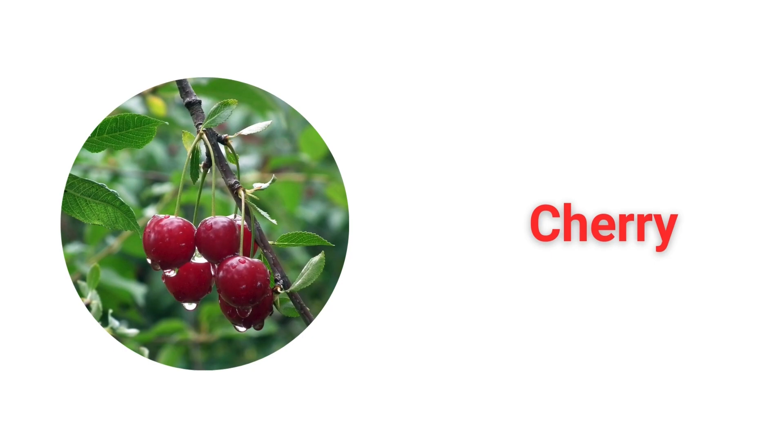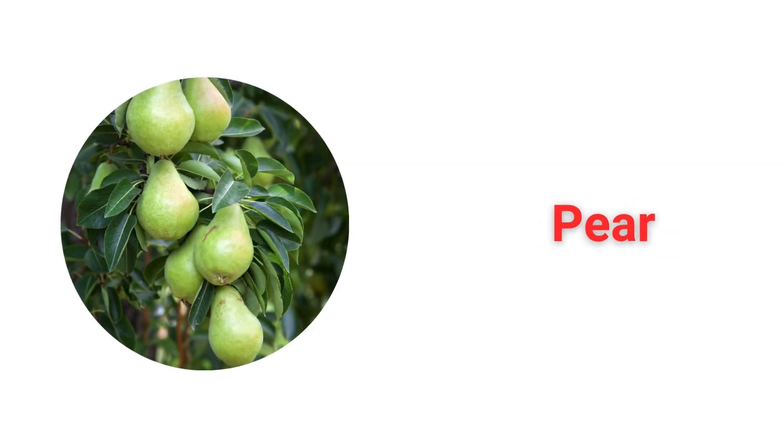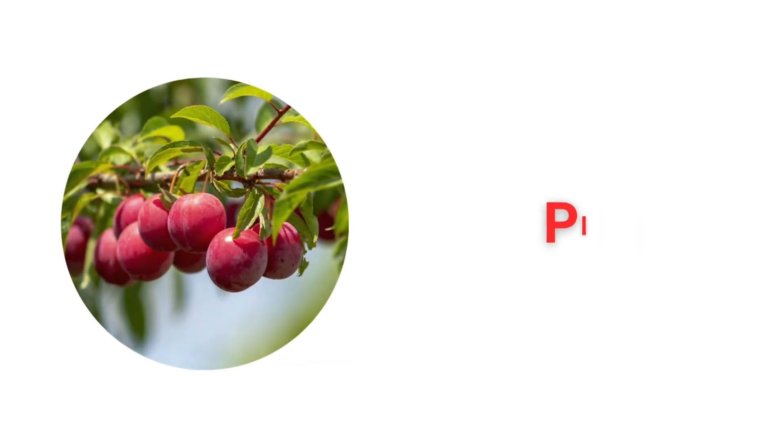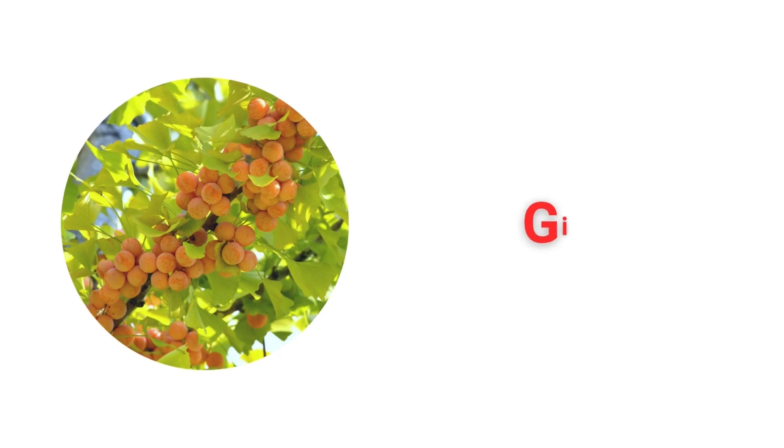Cherry. Apple. Pear. Plum. Mulberry. Ginkgo.